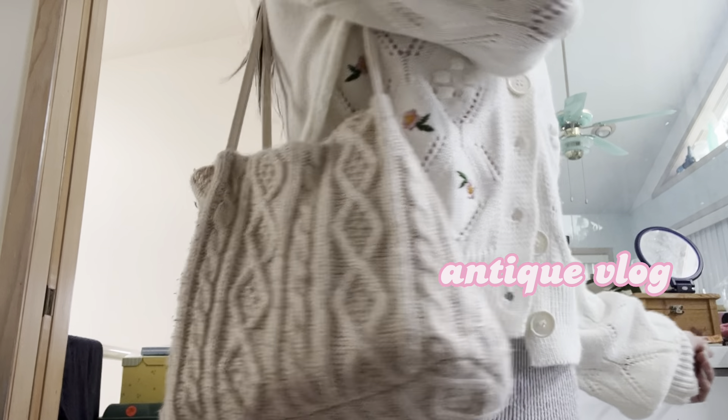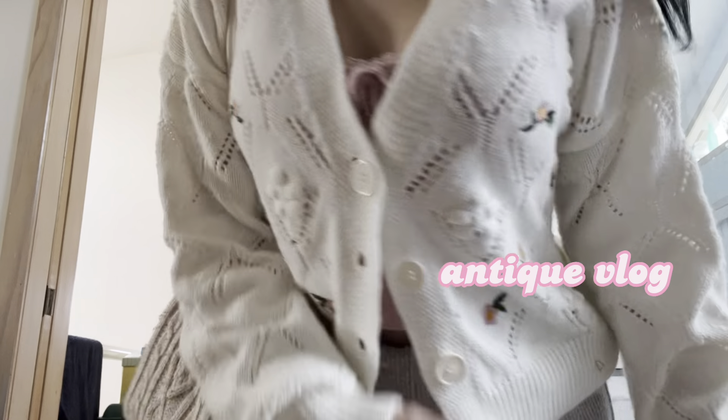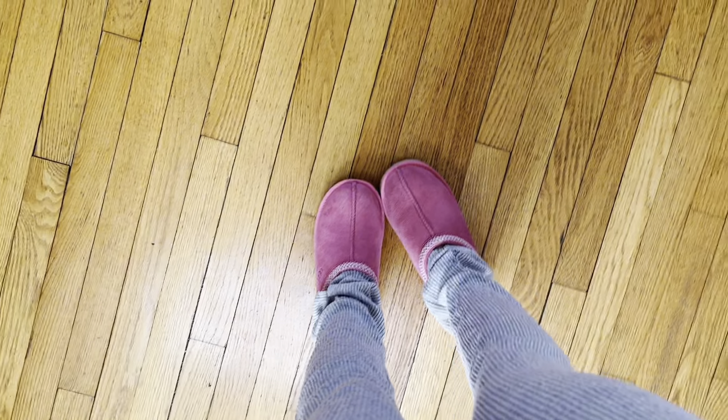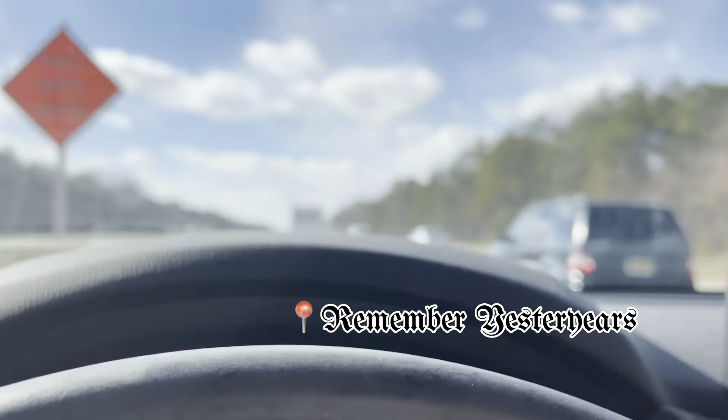Welcome back to another little vlog — we are going antiquing today! I'm headed to Remember Yesterday's in Oakdale, New York. If you know me, this is my place.